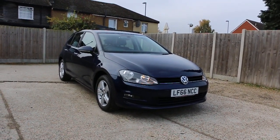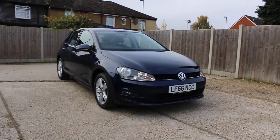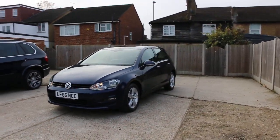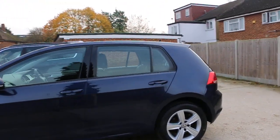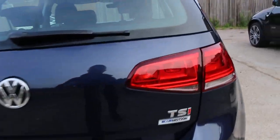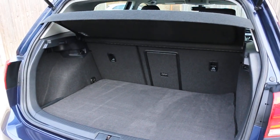Now available at McCarty Cars: VW Golf 66 plate, 2016. The car has front parking sensors, front daytime running lights, rear parking sensors, TSI petrol engine, Blue Emotion trim, and split folding rear seats.